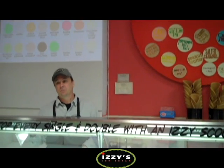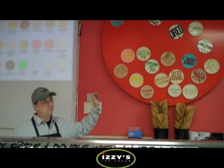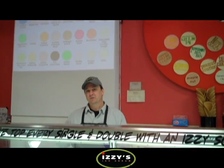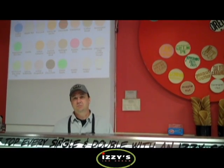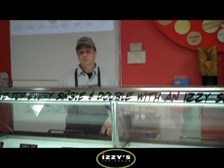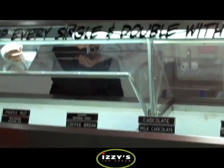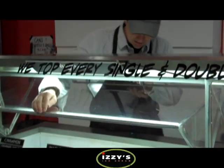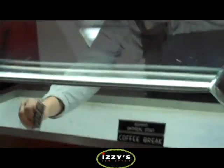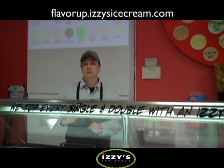What we've done is build a new system that's going to allow us to take these magnet dots down, and we've moved to what we're calling 'Flavor Up' at Izzy's Ice Cream. On each of these dipping cabinet labels, on the back side, there's a radio frequency ID tag, and just above that in the dipping cabinet there's an antenna that reads the flavor tag that has the RFID tag on it. That then uploads to a database on a computer, and that database sends information to a website.